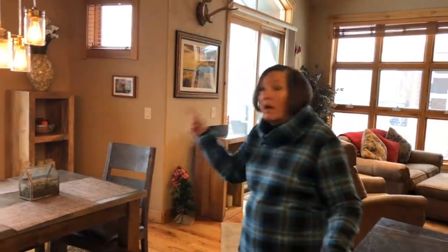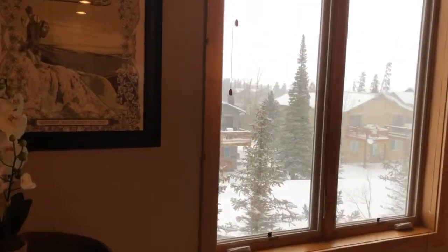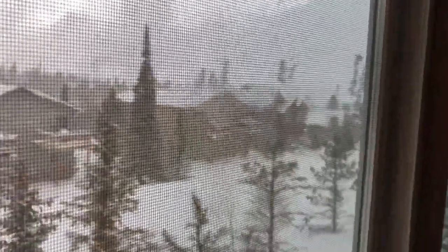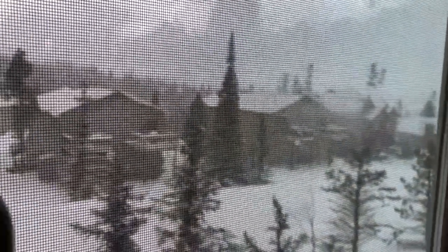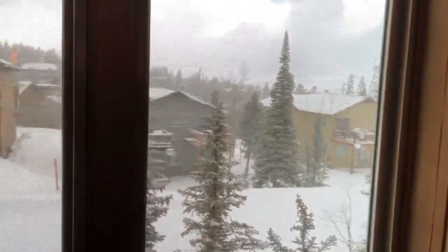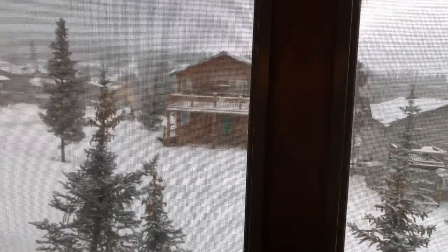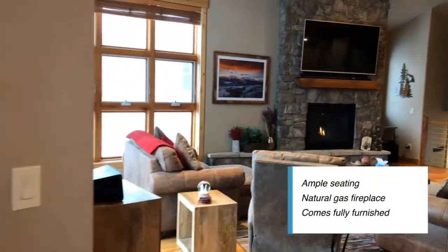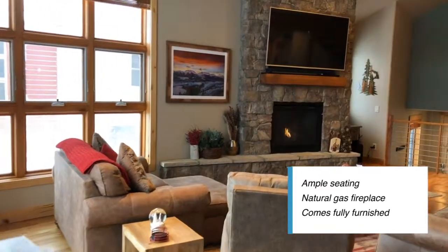We've got lots of natural light. The location of this home is just above Lowe's, approximately one mile. We're in wilderness and that is Mesa Cortina over to the north. Lots of ample seating here in the living room with a natural gas fireplace. Did I mention it's fully furnished?